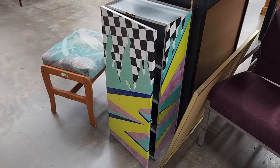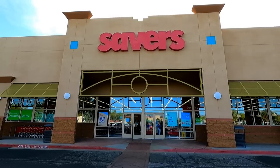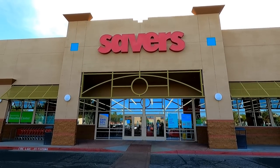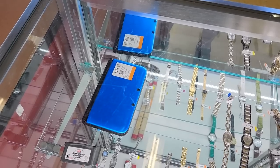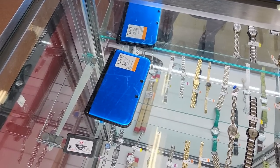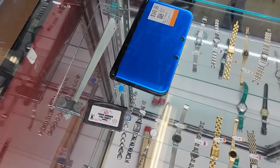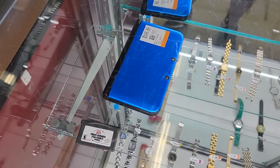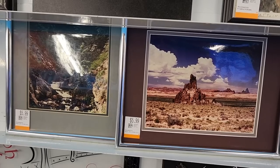Let's head out of here now and go to the Savers next door. There doesn't seem to be as many Savers as there are Goodwills in the Phoenix area so I do like that there's one right next door to one of my local Goodwills. They still do the glass case thing here — they've got a Nintendo 3DS XL and then an old Tiger Woods Game Boy Advance game. Nothing too interesting really.